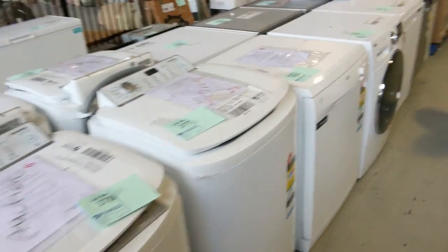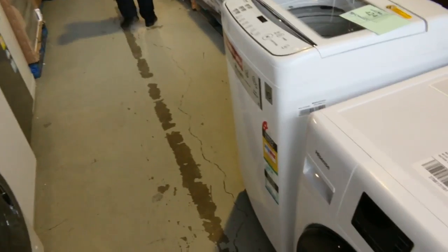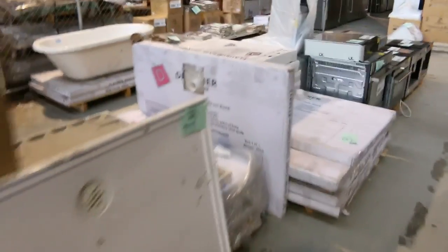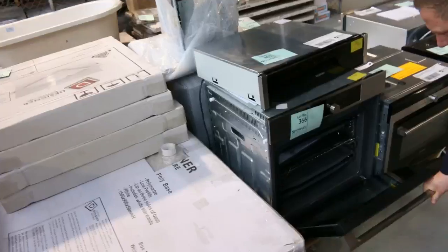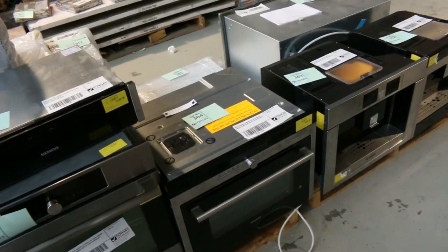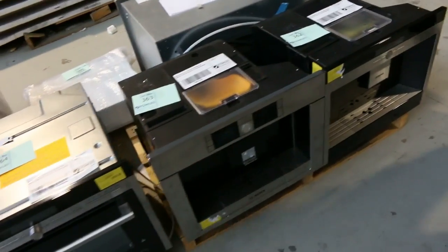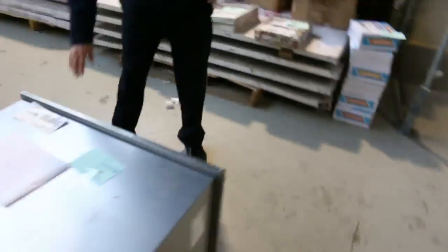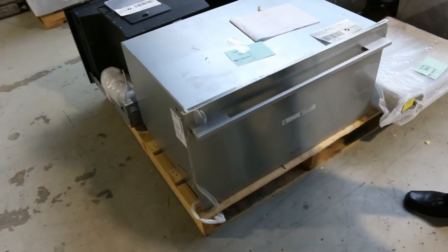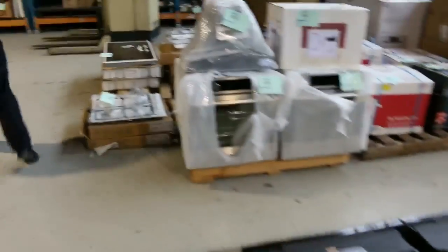We've had a massive delivery of appliances — high-end appliances. We're going to be looking at things like built-in coffee machines from Bosch and Siemens, ovens from Asko, the Siemens built-in coffee machine, the Bosch built-in coffee machine. There's also a Fisher & Paykel 900mm dish drawer — we've never had one of those in the auction before — plus another double dish drawer coming up. There are stacks of fridges including Simpson, Kelvinator, Westinghouse, and a couple of Hisense. I reckon there's about $200,000 worth of stuff delivered — really sensational.